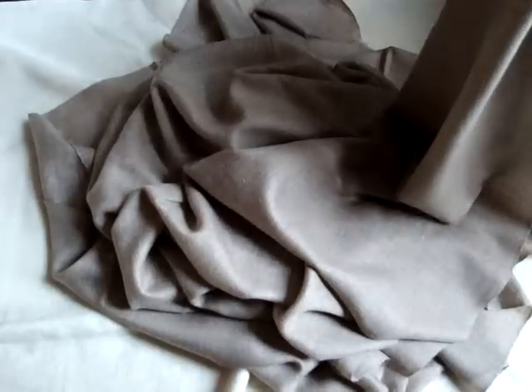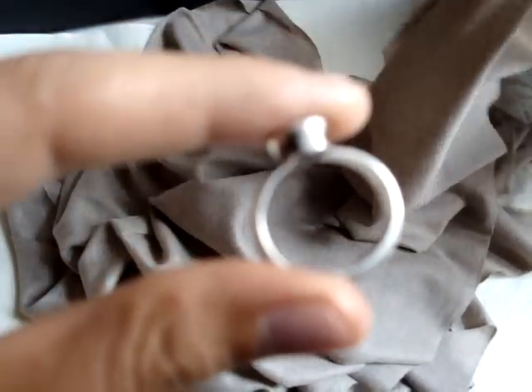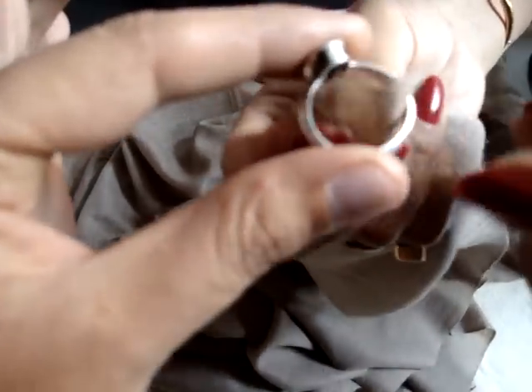First and foremost, the most important feature of a 100% pashmina is that it passes through a ring. As you can see, this is the ring. Being the size of 100 centimeter by 200 centimeter, it can easily pass through the ring — and you can see it is easily passing through.